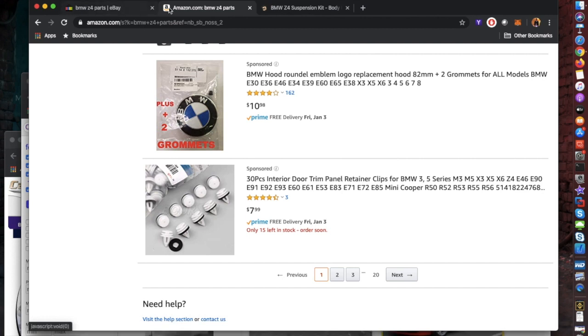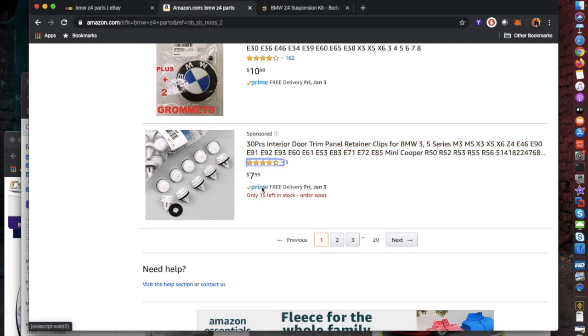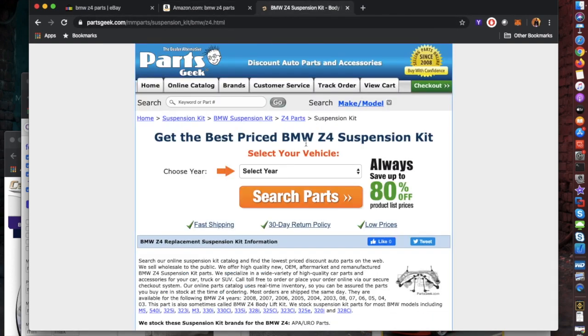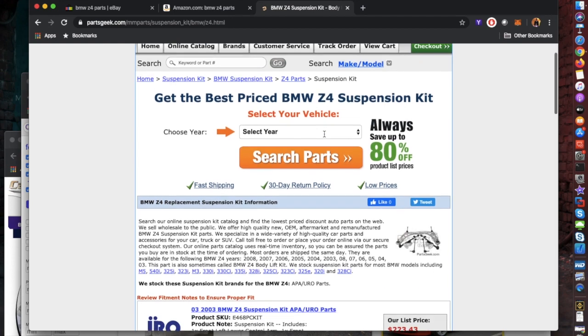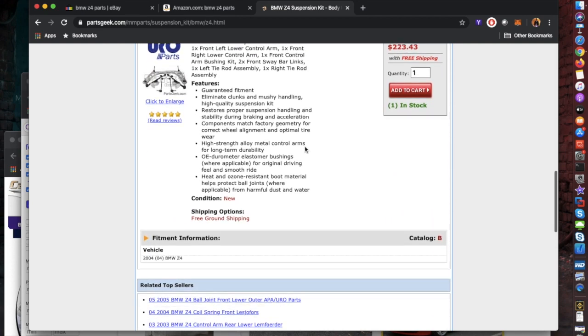Don't hesitate to check eBay or Amazon — you might find exactly what you need, and if it's Prime it'll be at your house in a few days without driving around everywhere. My third wave of searches is Parts Geek. I'll do Advanced Auto Parts and AutoZone first, then eBay and Amazon, then Parts Geek, because sometimes they carry specific parts better than the others and they're cheaper. Big parts are usually three to four days out, but it's worth it.